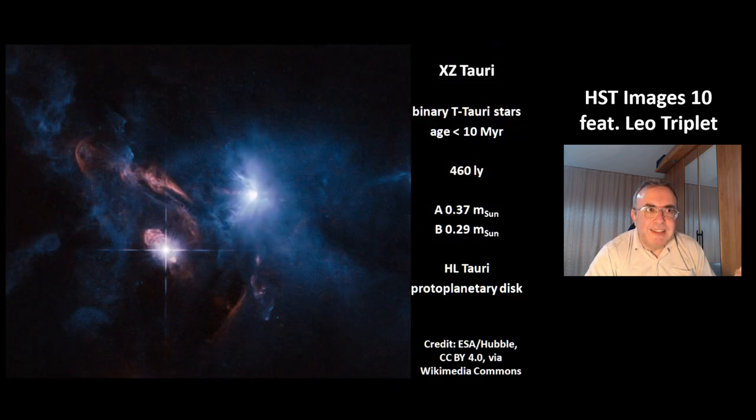This is a picture of XZ Tauri. It is a binary T Tauri star system. Its age is less than 10 million years, so it's a very young system at a distance of 460 light years. The two stars are red dwarfs with about one third of the mass of the sun. Around the star HL Tauri, there is a protoplanetary disk, so we can see a potential planetary system in the making.